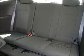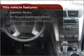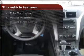Lock and unlock doors with the click of a button with power doors. But that's not all that you have to look forward to. Check out this list of great added features.